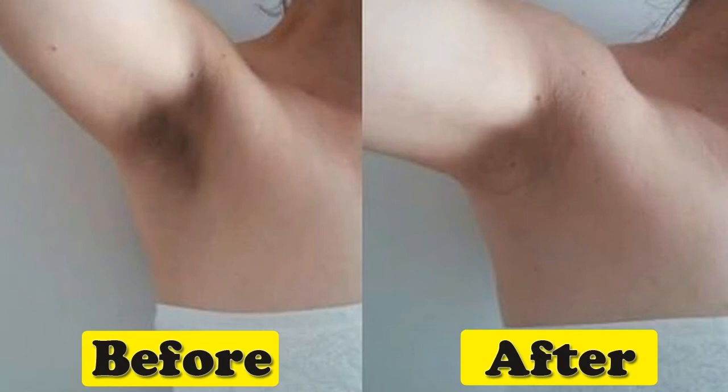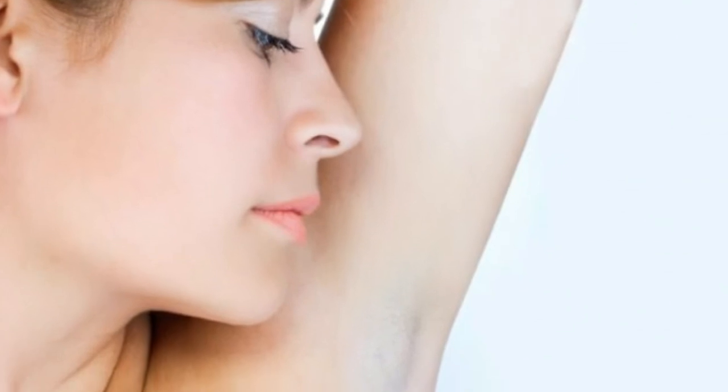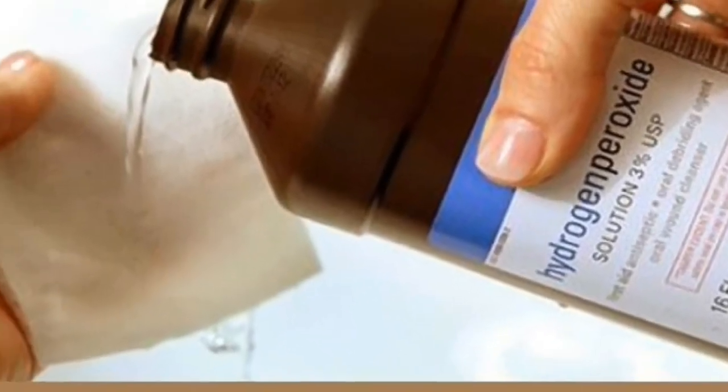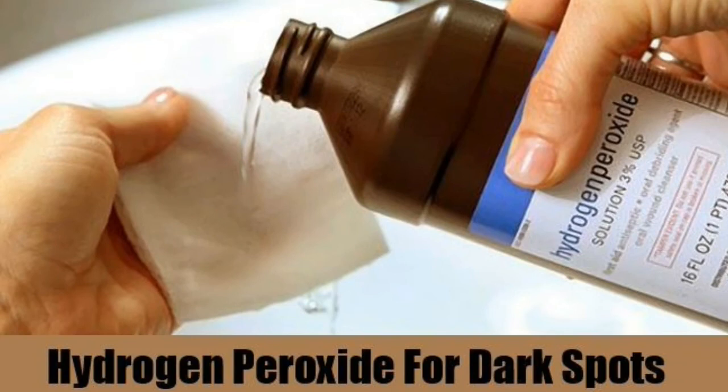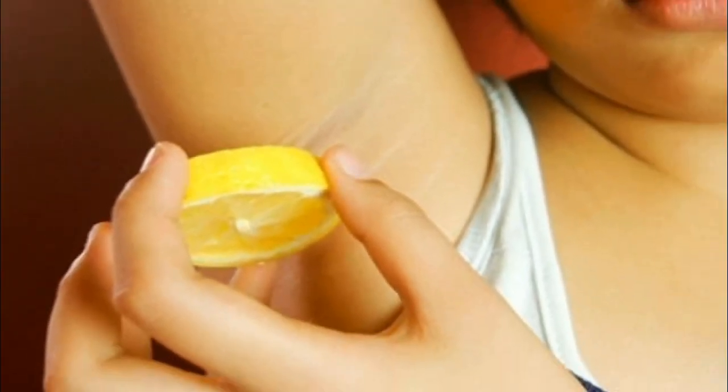Remedy 7 — Hydrogen peroxide: This liquid has excellent properties to fade darkness from skin. Take a little hydrogen peroxide on a cotton ball and apply it to your armpits. You'll soon notice how the area is cleansed from impurities.